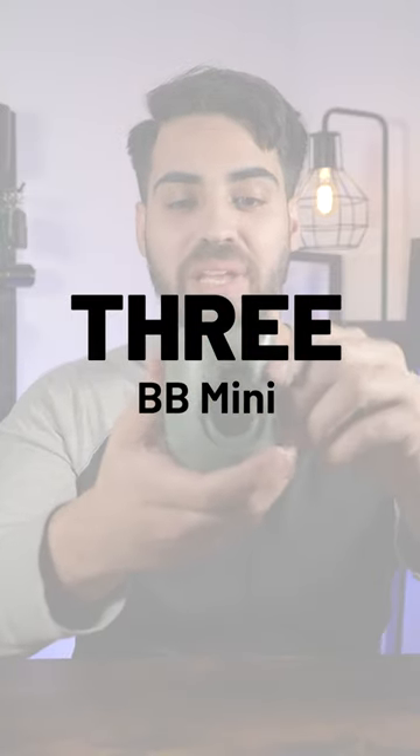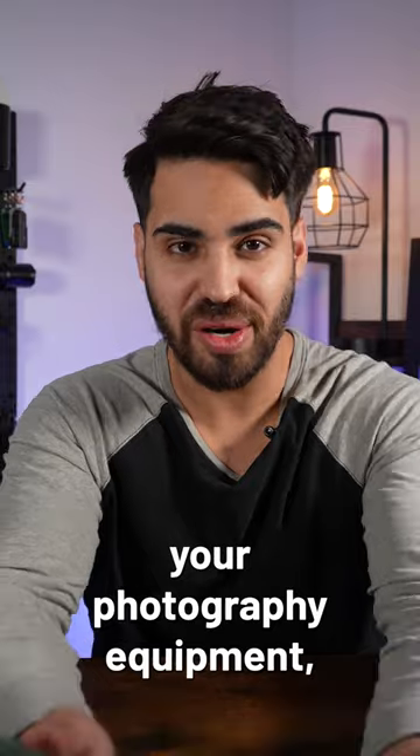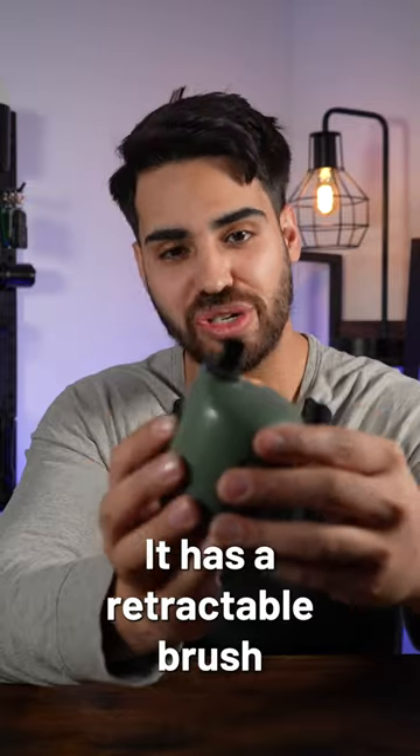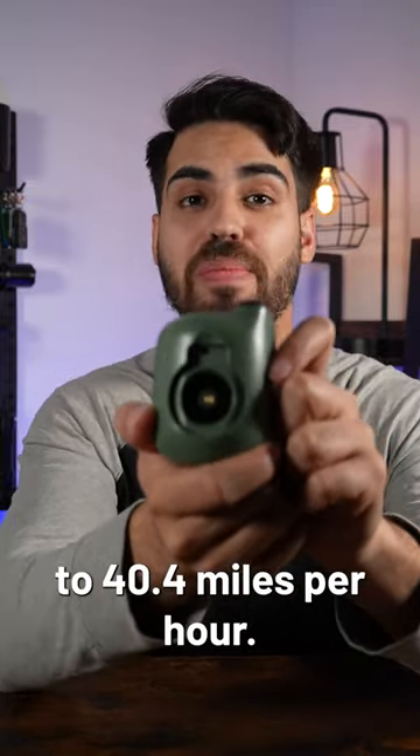And last but not least, the BB-Mini, an electronic air blower. It is designed to clean your photography equipment, cameras, lenses, or even everyday electronics. It has a retractable brush that you can use to clean surfaces, and wind speeds of up to 40.4 miles per hour.